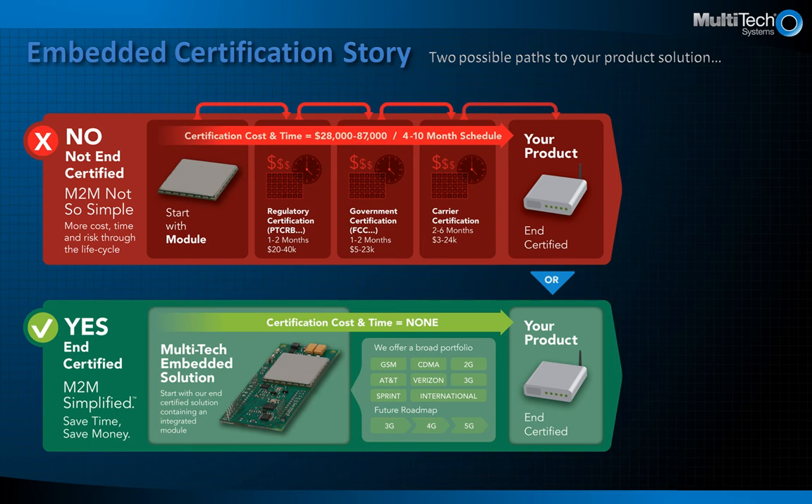The red path on top demonstrates taking a radio module and outlines the regulatory, government, and carrier certifications necessary to gain approval to use your product on the cellular network. As the arrows demonstrate, if you don't pass, you will need to make adjustments, thereby adding additional time, expense, and risk to your project.